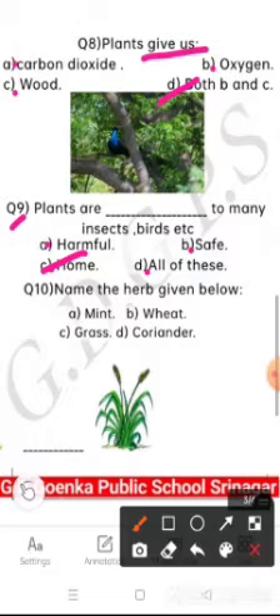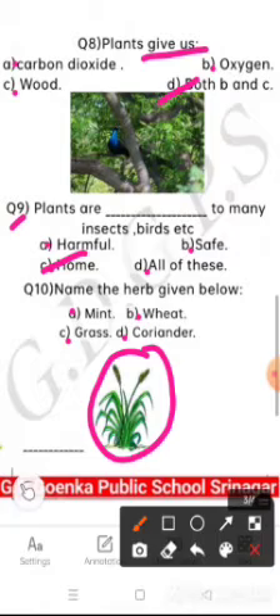Question number 10 is: name the herb given in the picture. The options are mint, wheat, grass, or coriander. See the picture — which herb is this? Yes, wheat. Very nice.